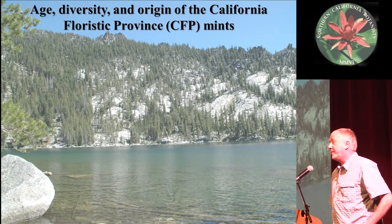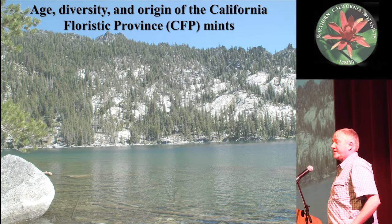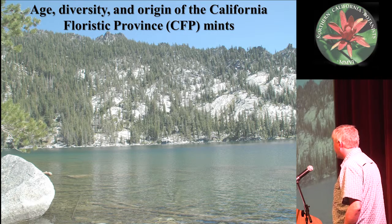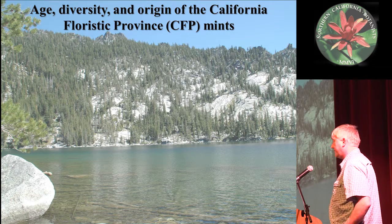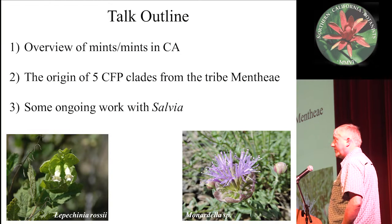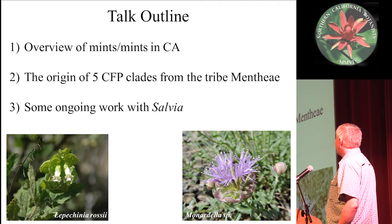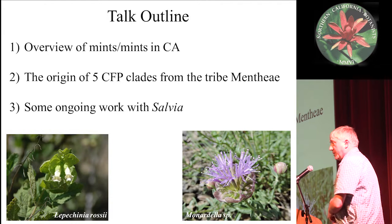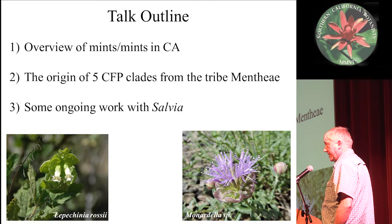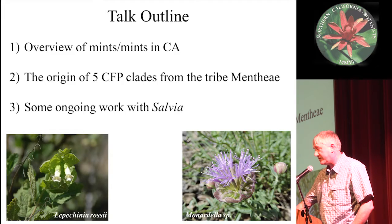Thanks a lot, Matt, for inviting me. I'm going to talk a little bit about a subset of what Bruce talked about earlier. This is the age, diversity, and origin of the California Floristic Province Mints. I'm going to give an overview of the mints first, then talk about the California mints, then go into the origin of five specific clades of mints from the tribe Menthi in the family Lamiaceae, and then talk about some ongoing work with Sally.